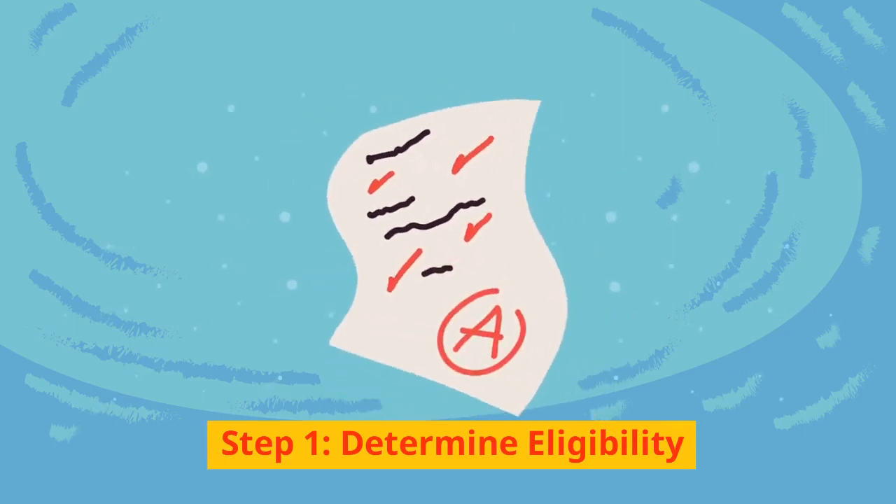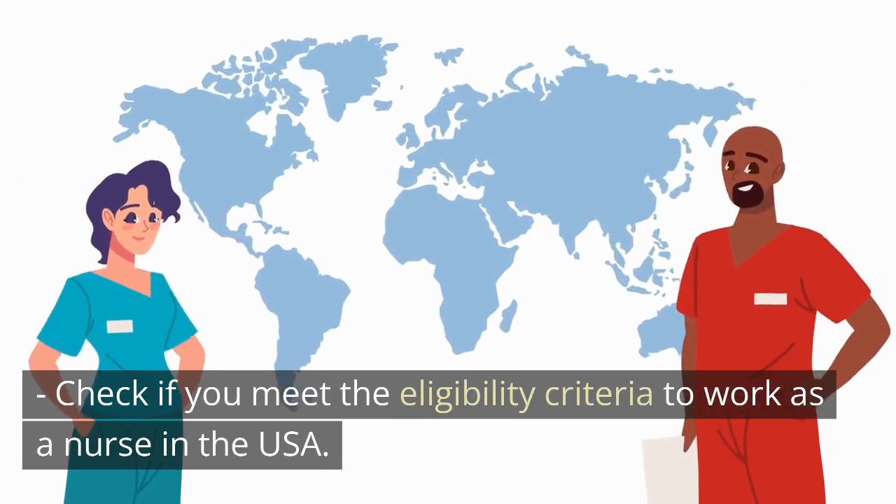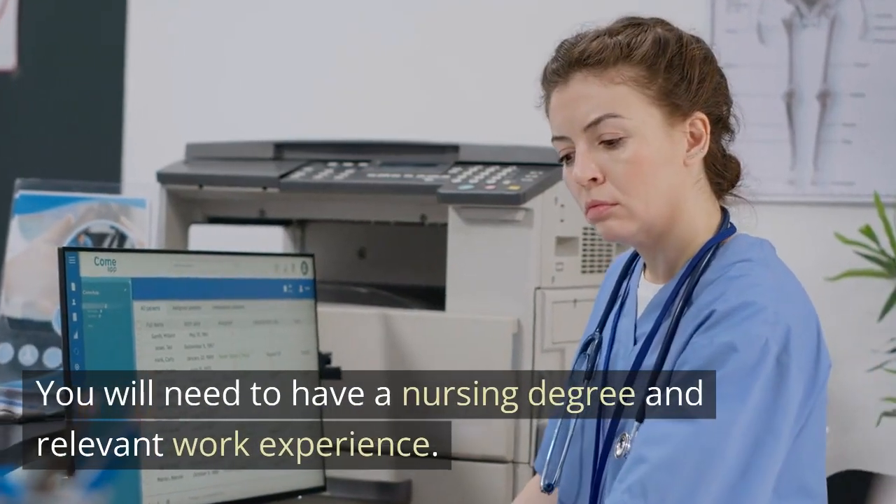Step 1: Determine Eligibility. Check if you meet the eligibility criteria to work as a nurse in the USA. You will need to have a nursing degree and relevant work experience.